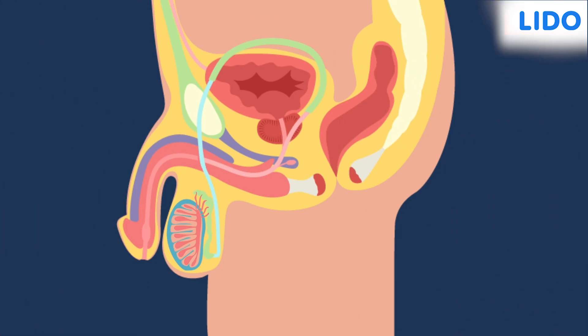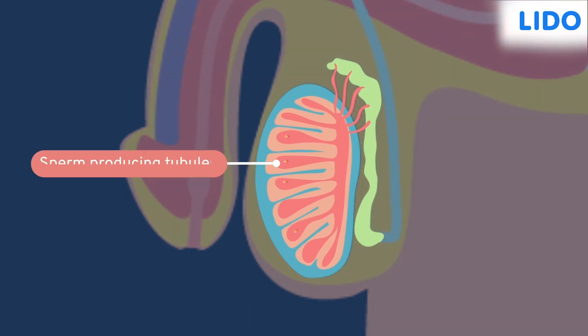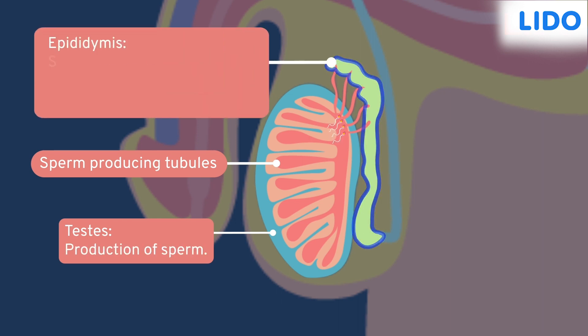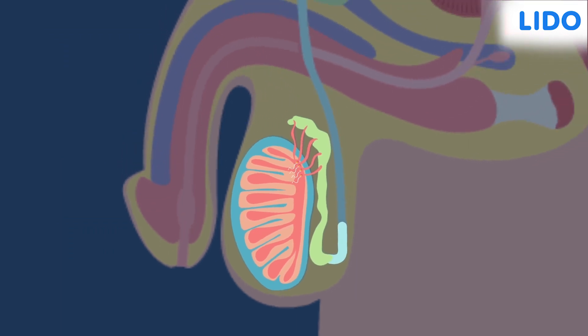The male reproductive system begins with several sperm-producing tubules inside the testes. These tubules connect to another tube called the epididymis, where sperms are released and stored for some time.